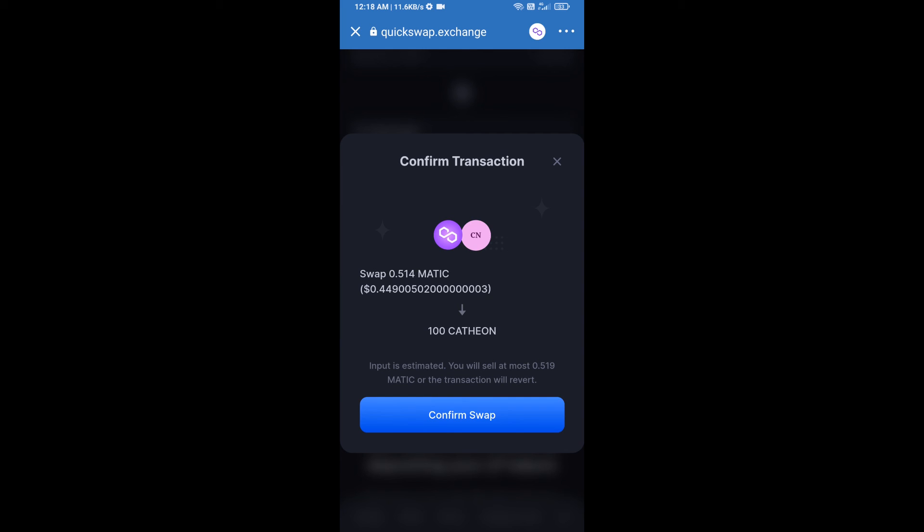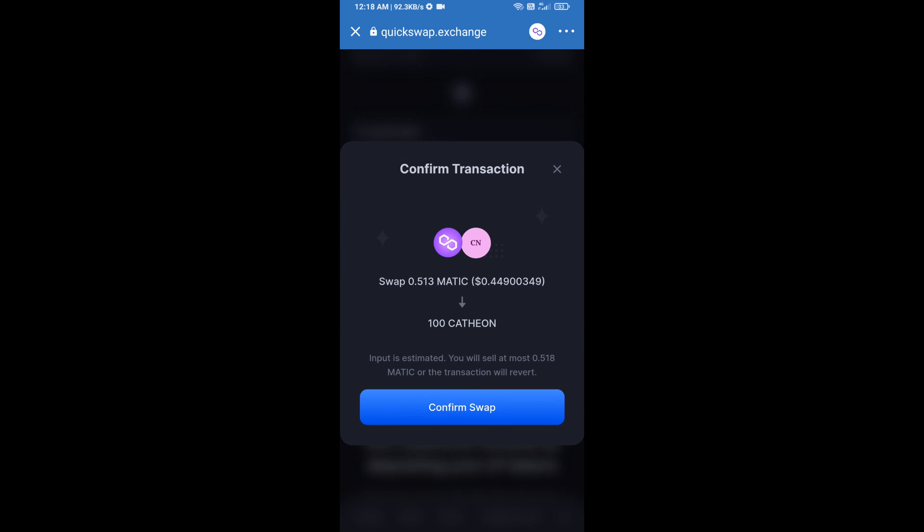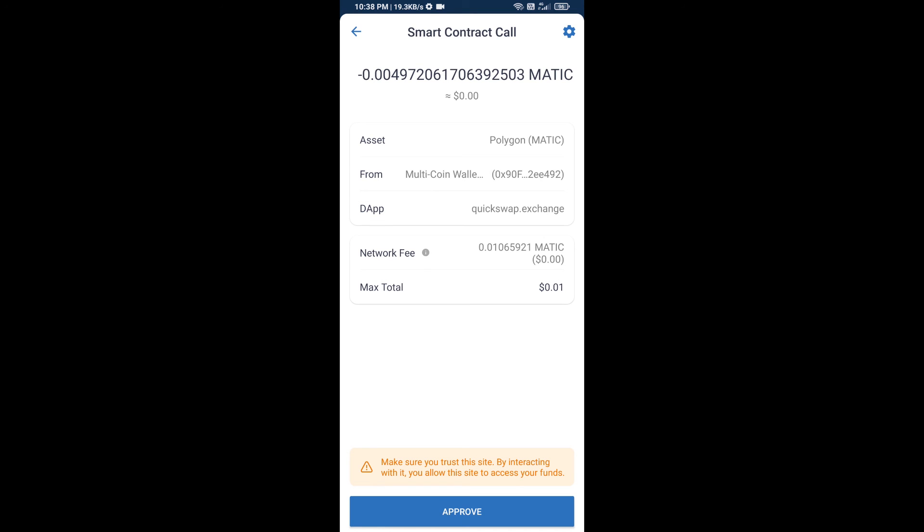Here you can check the detailed information, then click Confirm Swap. You can check the token information and transaction details. Finally, approve the transaction and you will receive the token in your Trust Wallet.